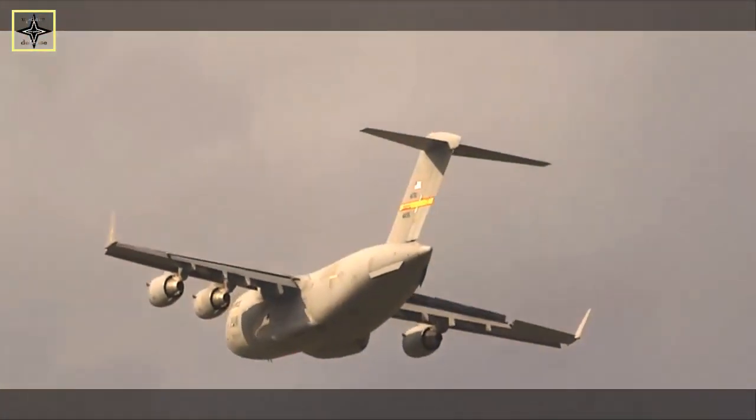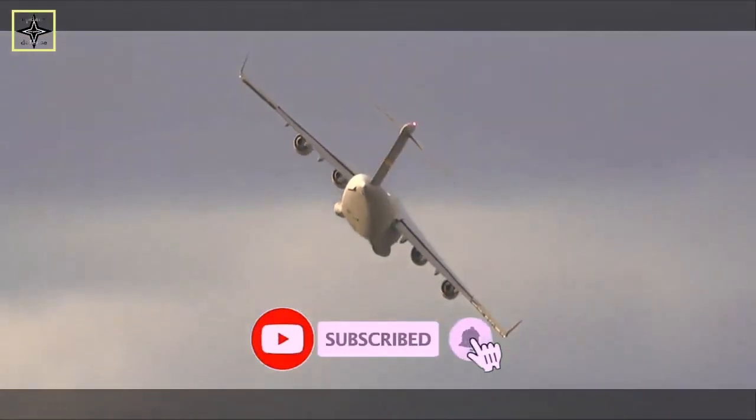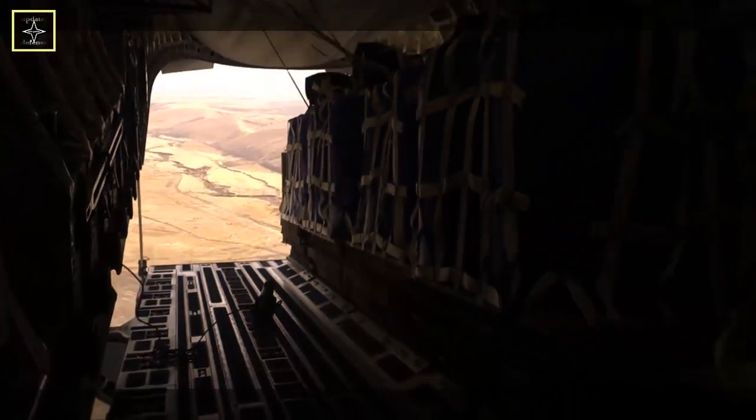The C-17 is in service with the U.S. Air Force along with air arms of India, United Kingdom, Australia, Canada, Qatar, United Arab Emirates, NATO Heavy Airlift Wing, and Kuwait. The final C-17 was completed at the Long Beach, California plant and flown on 29 November 2015.